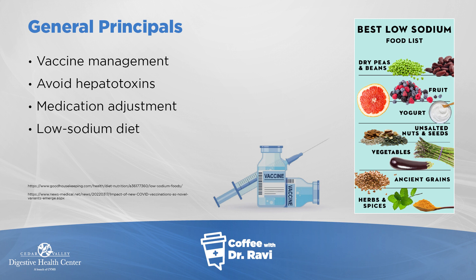Avoiding hepatotoxins — things that are injurious to the liver — is important. These are mostly in the category of drugs such as NSAIDs: ibuprofen, naproxen, Aleve, Advil. Other drugs processed through the liver can sometimes be processed more slowly, so we need to think about that. Any kind of recreational drugs can also affect the liver, so those things need to be considered.